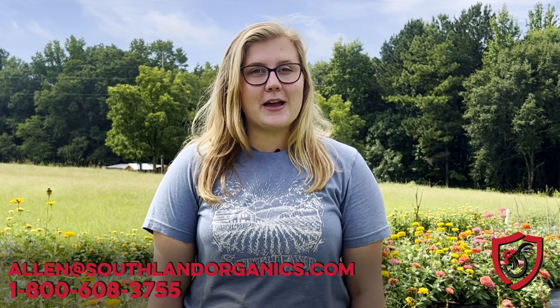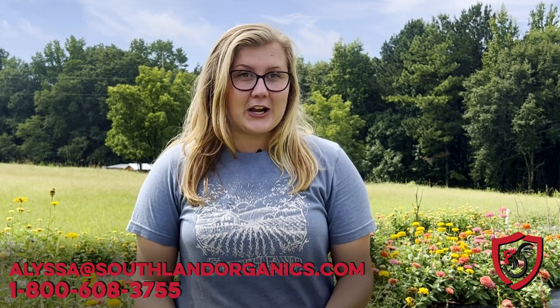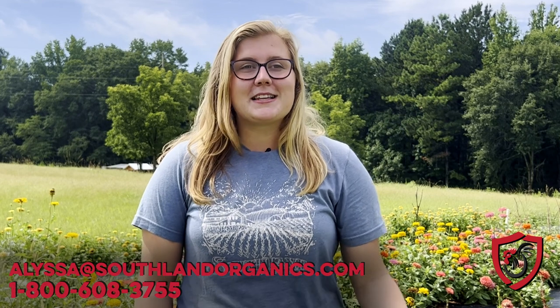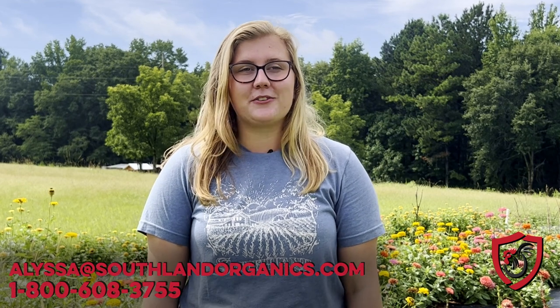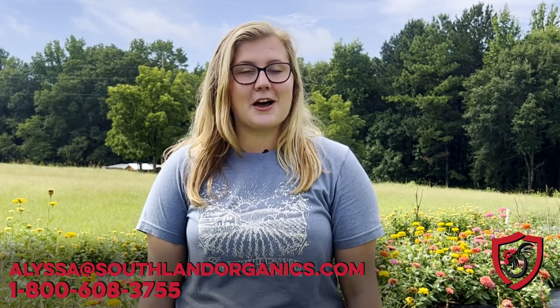As always, thank you for watching. If you have any questions about our business and products, please reach out to alan@southlandorganics.com or call us at 800-608-3755. If you have questions for me, I'm available at alissa@southlandorganics.com. Please like and subscribe to Poultry Biosecurity to receive updates on our newest videos, and follow us on social media at Southland Organics.